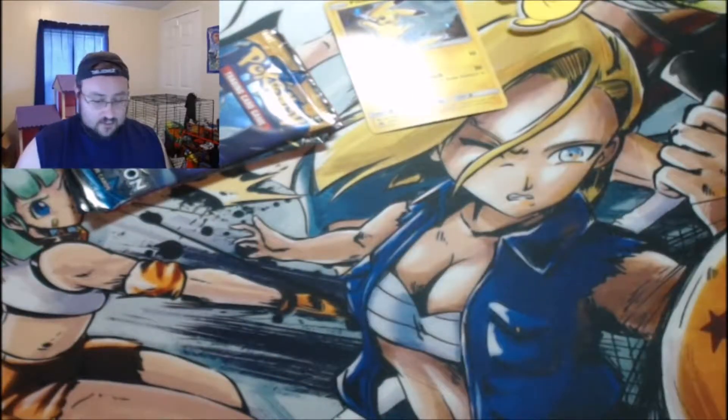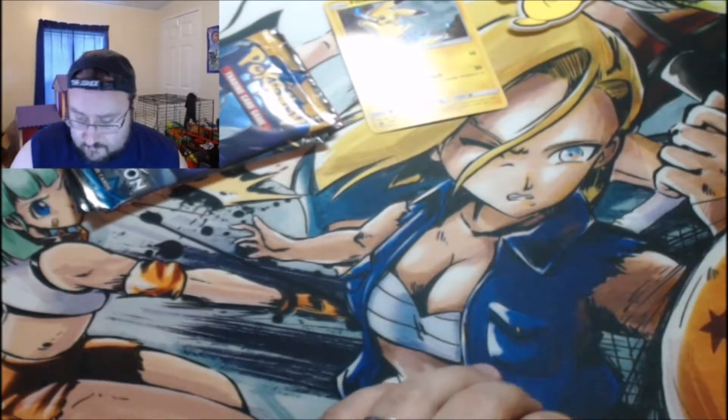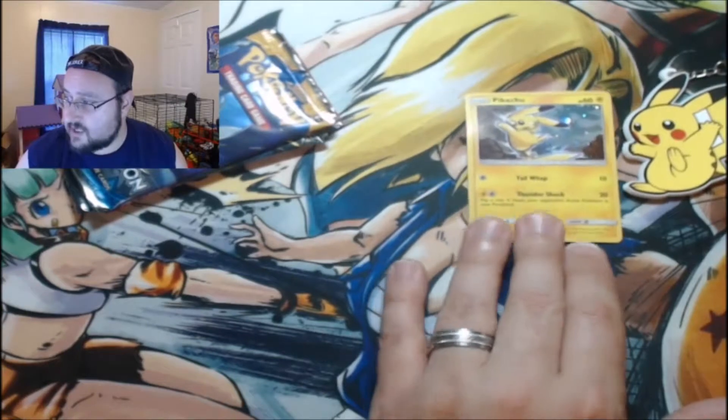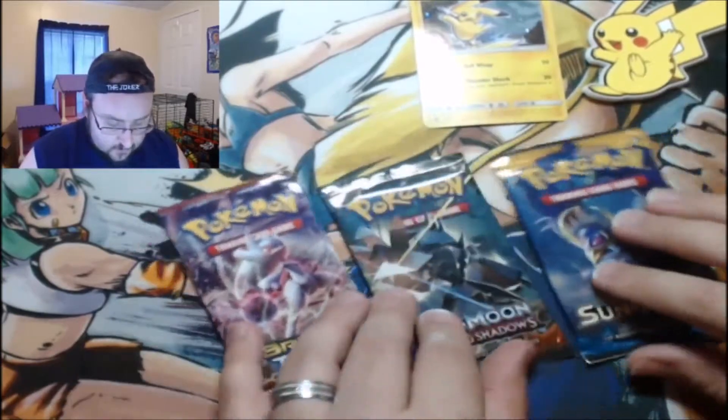Let's get rid of the garbage — right in the garbage can next to me, because I like to stay clean here. We've got Pikachu there giving us some good luck, he's got his buddy Pikachu right there, they're gonna be up there giving us some luck.